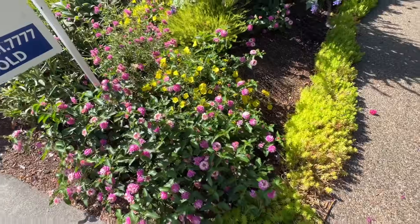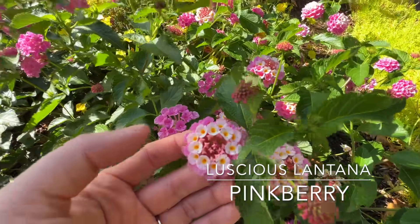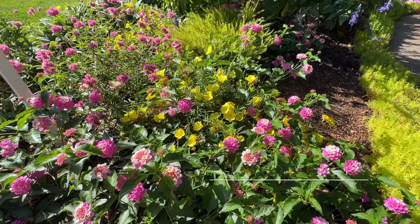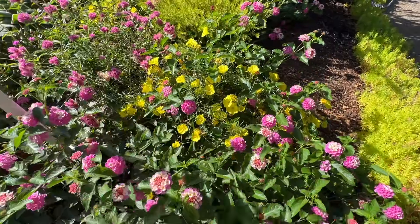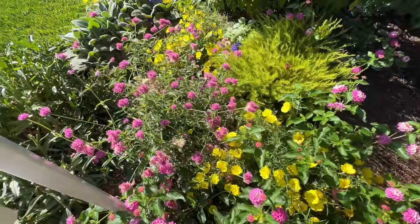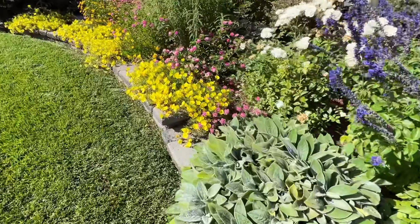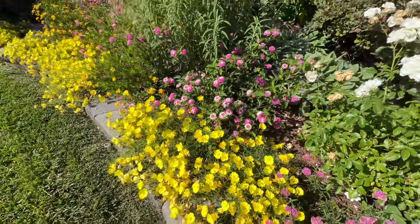Moving down here, this is Luscious Lantana Pinkberry — I love this color. This is another one that's been kind of slow to get going until we had our heat wave, and now it's doing beautifully. Right behind that I have my Ladybird Sun Glow Calylophus — another really surprising one for me. This one has just been blooming its head off all season long. And then right here I have Truffula Pink Gomphrena — I've repeated these quite often throughout my drought-tolerant garden bed. This garden bed has just been such a success this year.